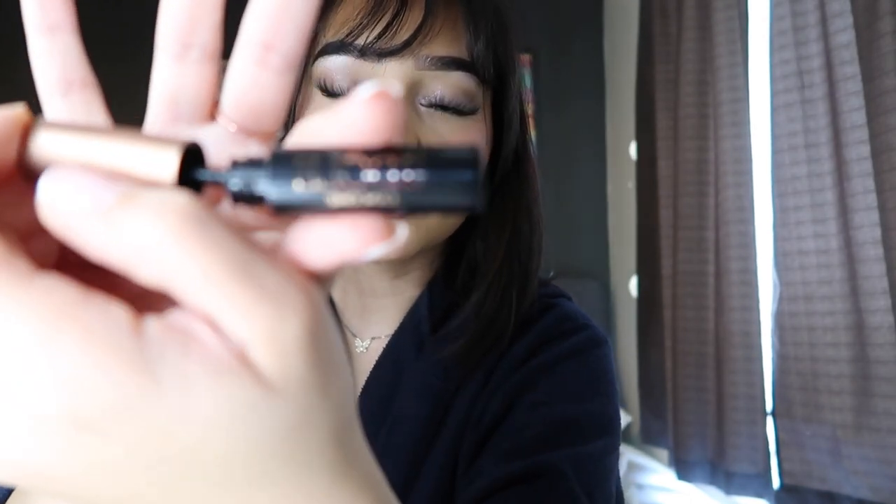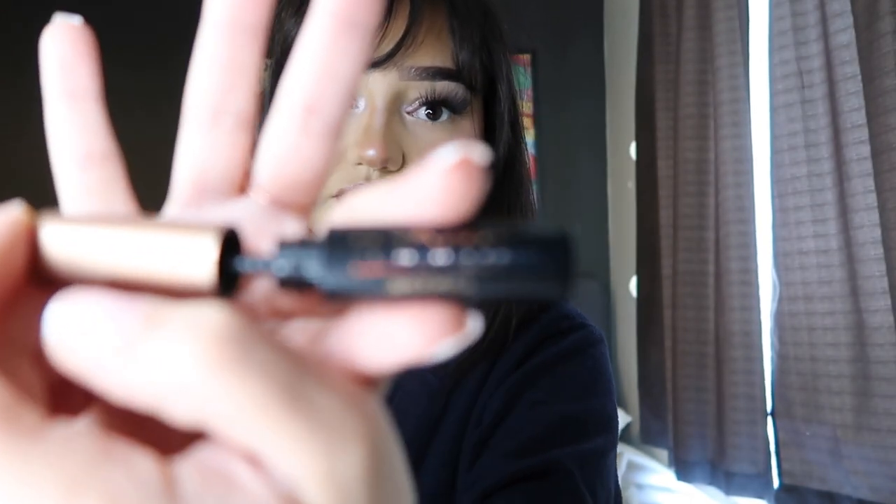Last step is mascara — I already applied it to my top lashes in the beginning before putting on my strip lashes. I'm using a Lancôme mascara, just a little bit on the bottom lashes. This is the finished makeup look — not perfect because of my skin, but as perfect as we can get it.